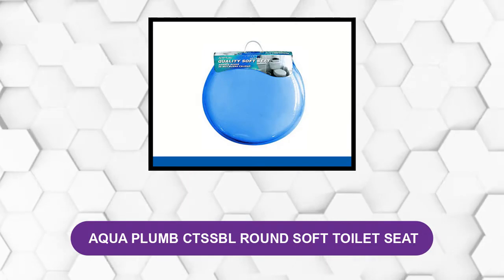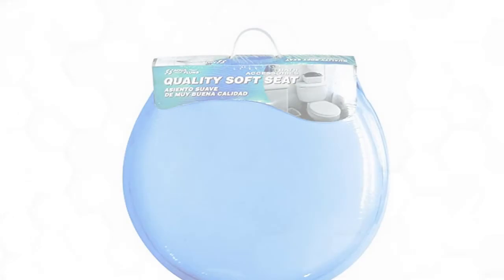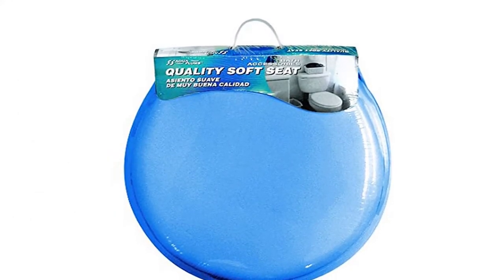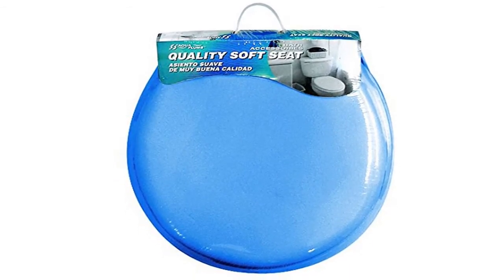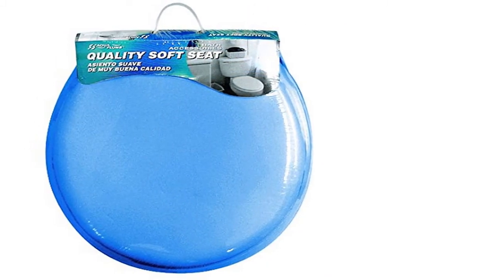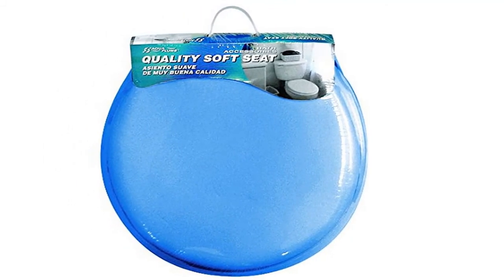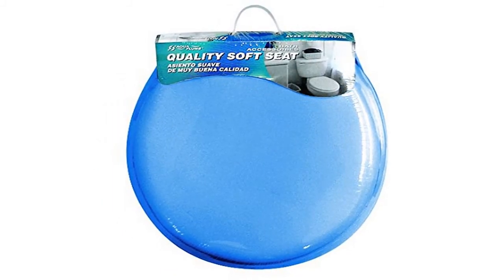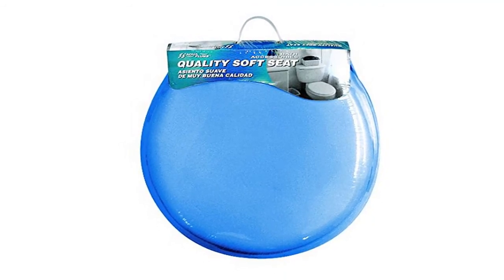At number four: Aquaplum CTS SBL Round Soft Toilet Seat. This cushion toilet seat is for round toilets, although it also comes in an elongated version. Aquaplum is ergonomically designed and easy to install, with extra-strength hinges for durability. It is an industry-standard size that fits major toilet brands, offers good value for money, and is easy to install and sturdy. However, limited color availability might mean problems matching your existing decor.